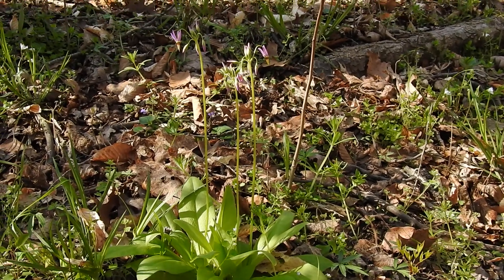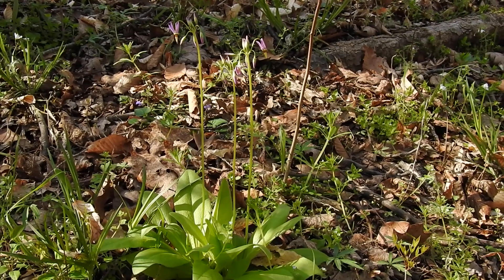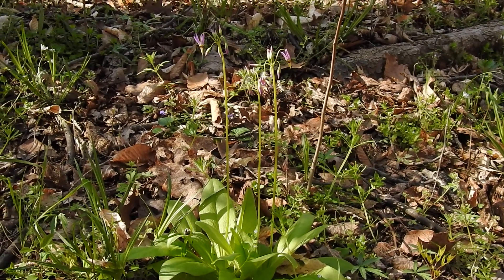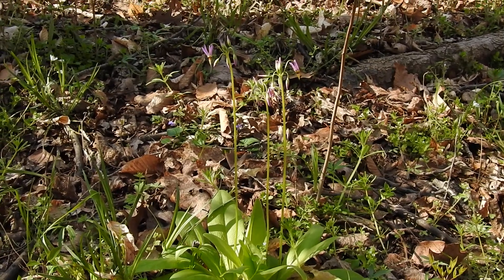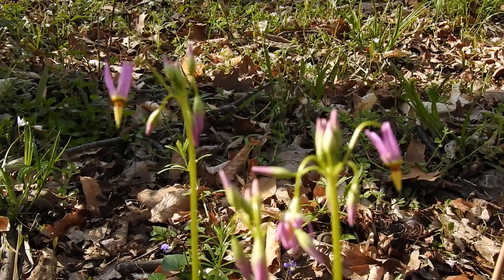This is a beautiful plant. This is Eastern Shooting Star, Dodecathon mediata. It is a beautiful, beautiful plant — not that common to find anymore. I'll try to get closer so hopefully you can see the flower structure.